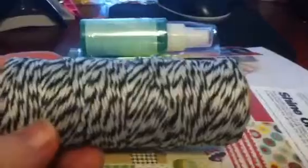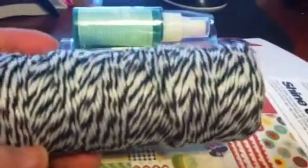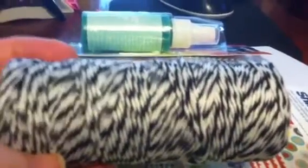Then I went back to Walmart another day and got the Mason's line that looks like Baker's twine — thanks to Alex for the enable on that one.